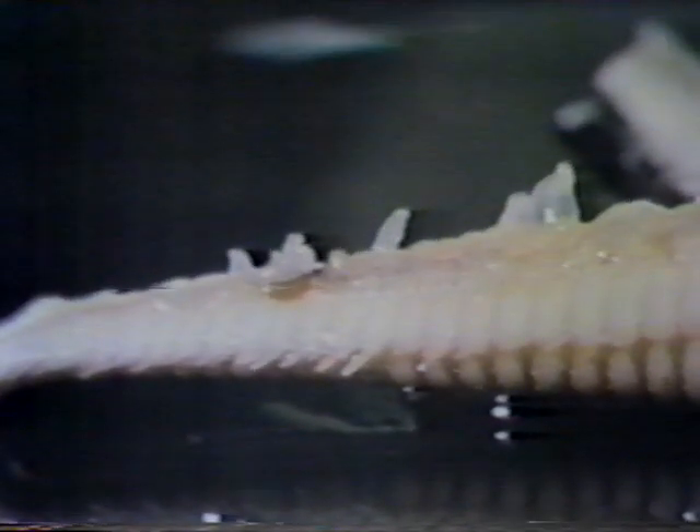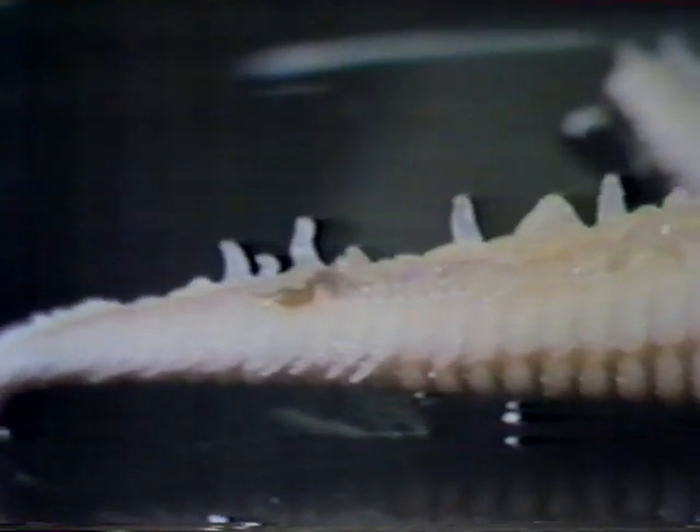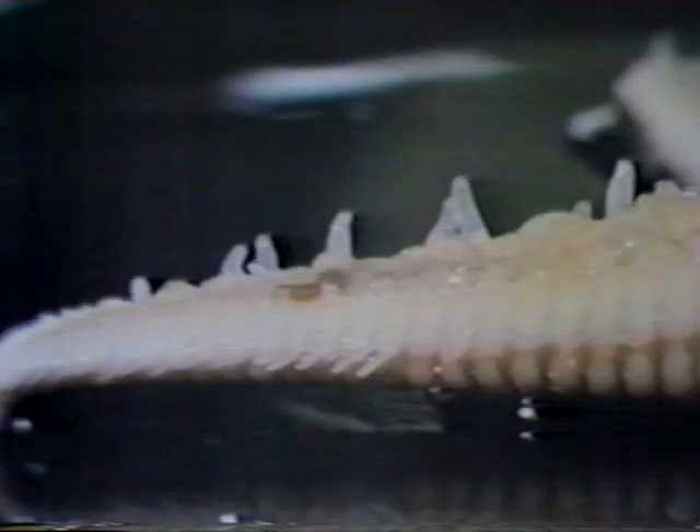Tube feet are found in starfish, sea urchins, and even the sea cucumbers. Sea cucumbers look like the cucumbers that you buy at the market — and that's where they get their name. Just as you eat a garden cucumber, some people eat the sea cucumber. The sea cucumber's tube feet are also found in rows and they wave about, but the sea cucumber can pull in its tube feet while the starfish and sea urchins cannot. When its tube feet are pulled in, you can see how this animal really looks like a cucumber.